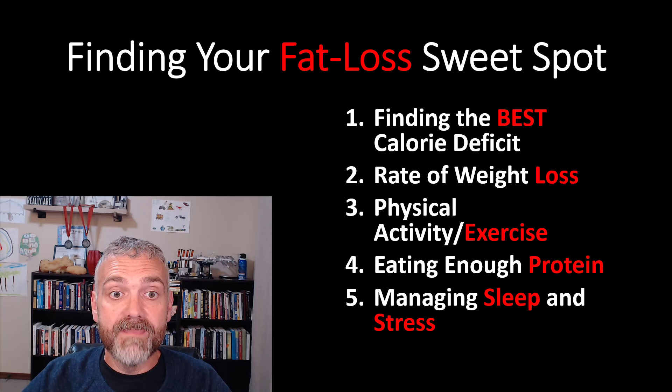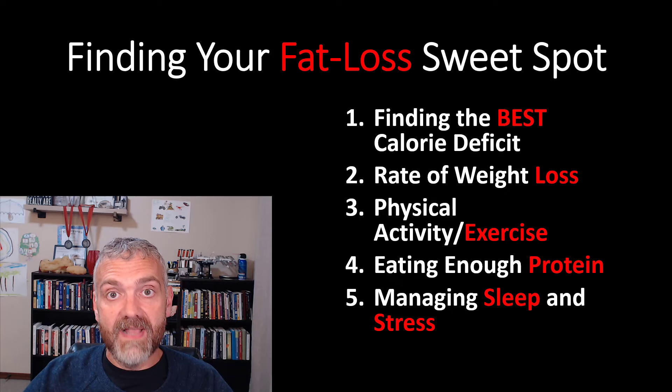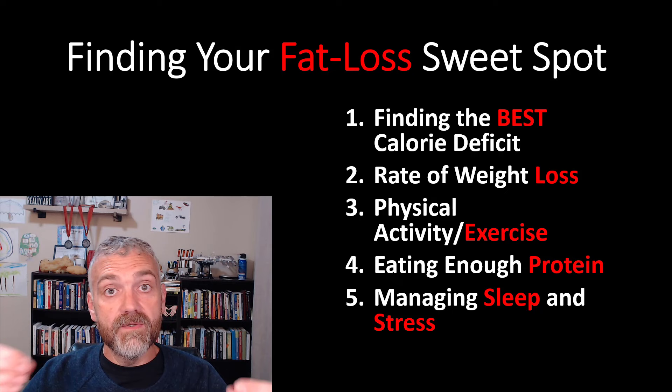Hey everybody, Dr. O here. Welcome to the last video in the Finding Your Fat Loss Sweet Spot series. This video series has taught you the key ways to lose fat without losing muscle. Each of these topics will play a huge role in helping you find your fat loss sweet spot — that's what the whole series has been about.